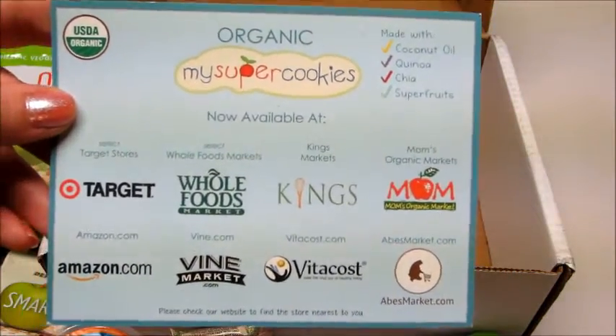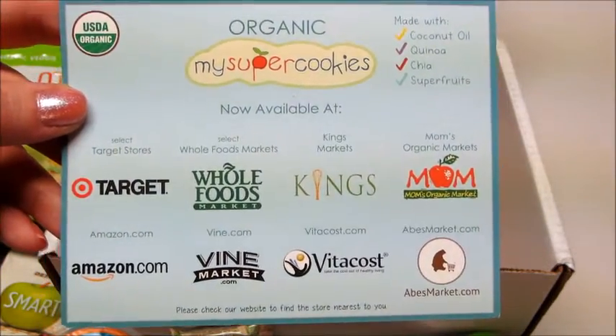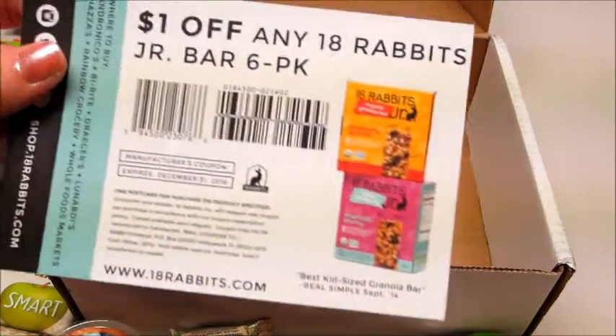They do sell those organic cookies at Target, Whole Foods, and some other places you might be familiar with. And there's also a coupon for 18 Rabbits Junior Bars.